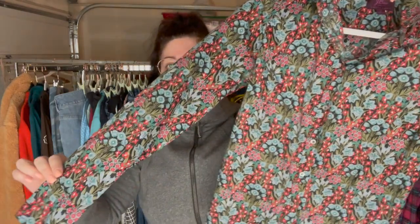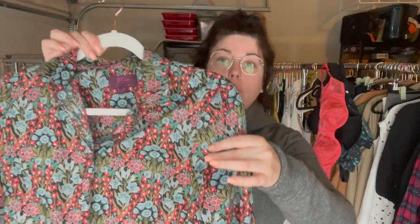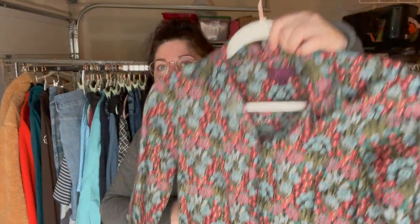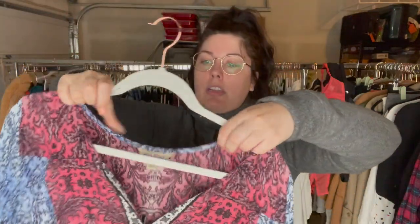Next up is a newer J.Crew piece — you can tell by the cursive tag. This is just a poplin cotton button-up long sleeve, but the unique aspect is this fabric is from Liberty London. That fabric house creates really unique, fun prints, and they do a lot of collabs that tend to be extremely popular. So even though this is just a size 2, I expect it to do somewhat well.